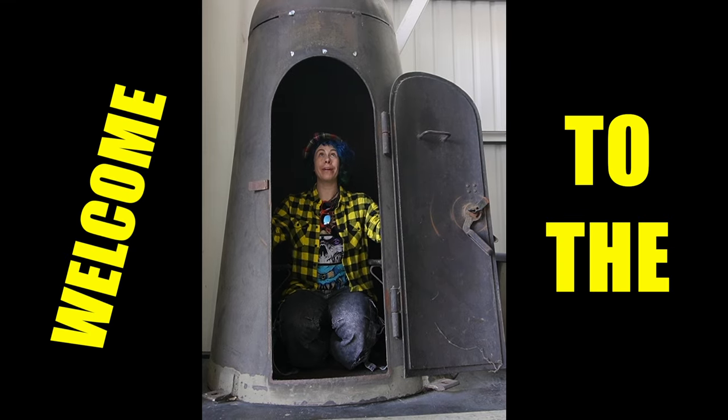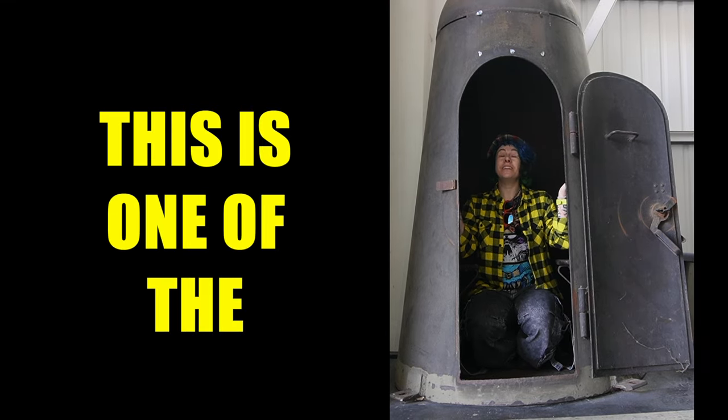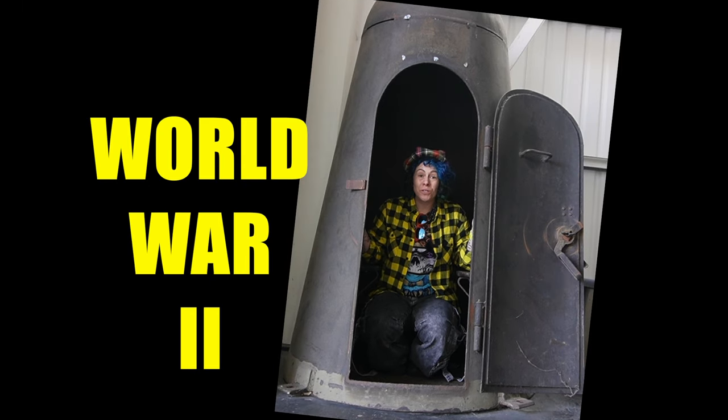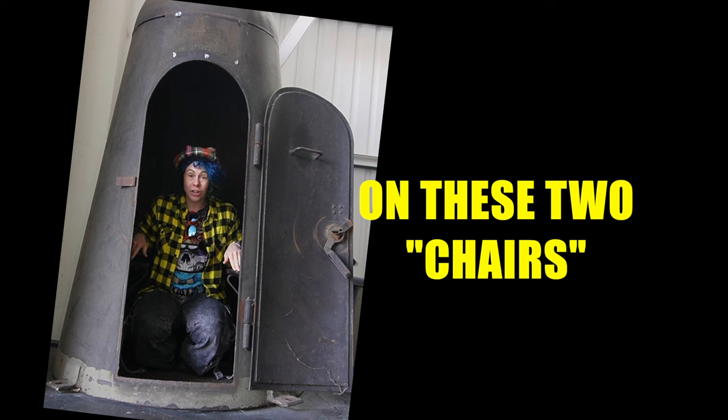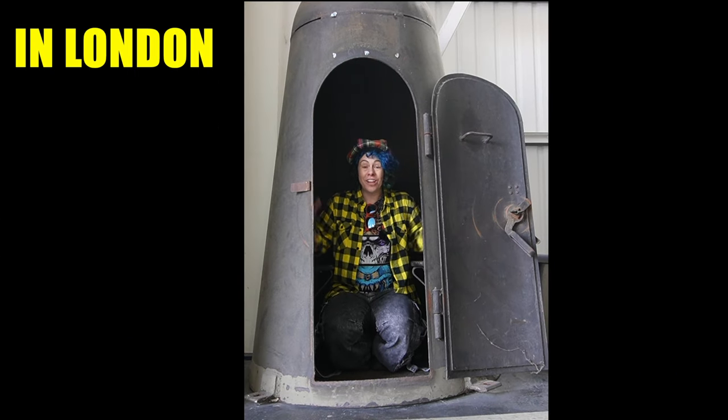Hello! Welcome to the Blitz Box! This is one of the things from World War II. Two people would sit here on this chair and on this chair during air raids in this part of London.